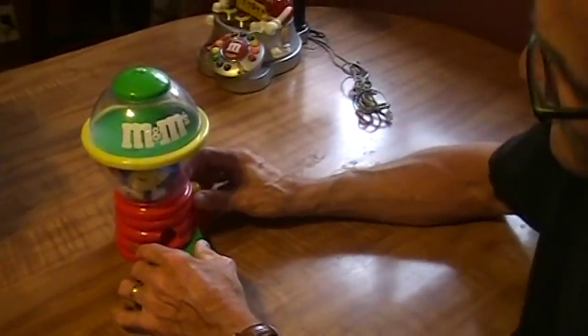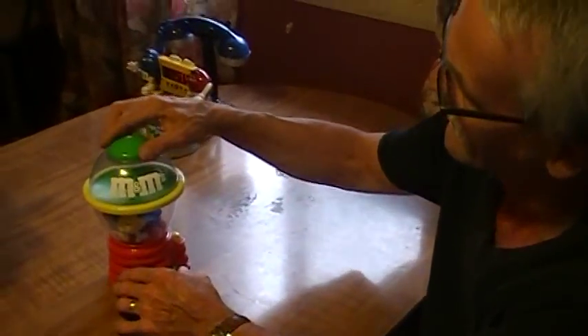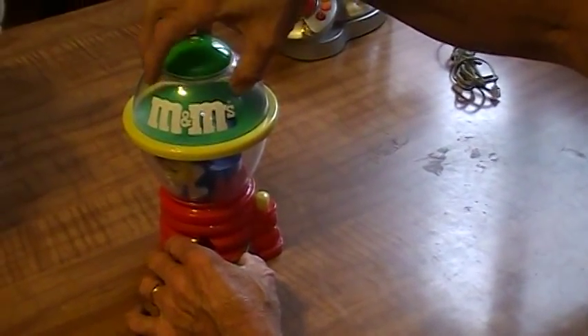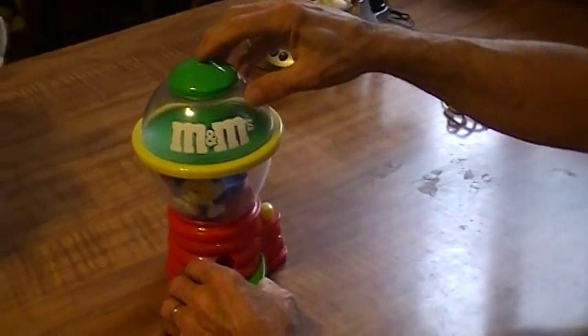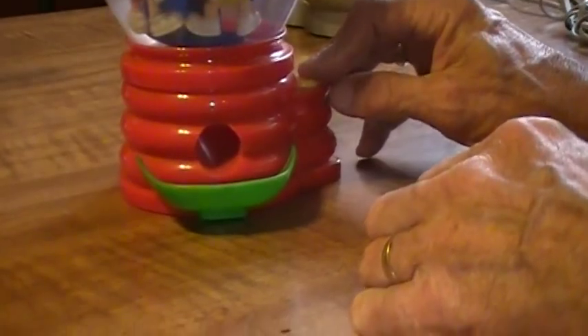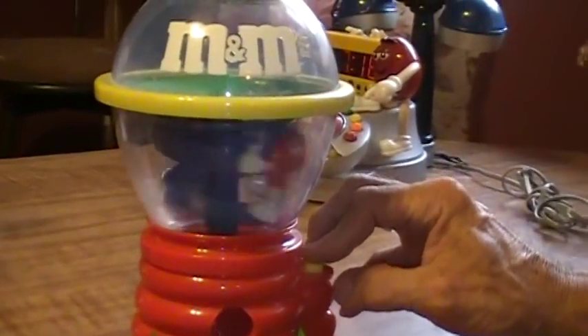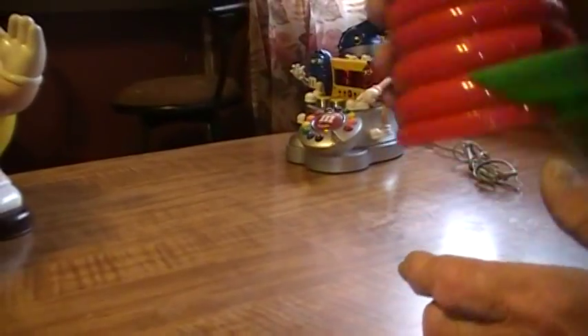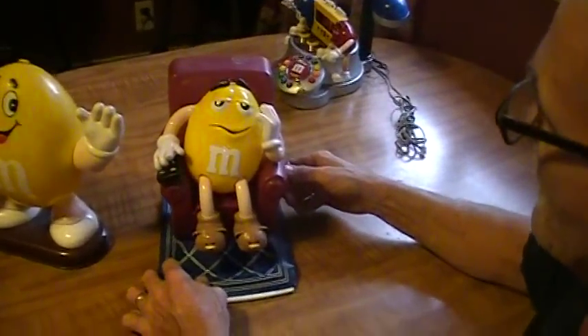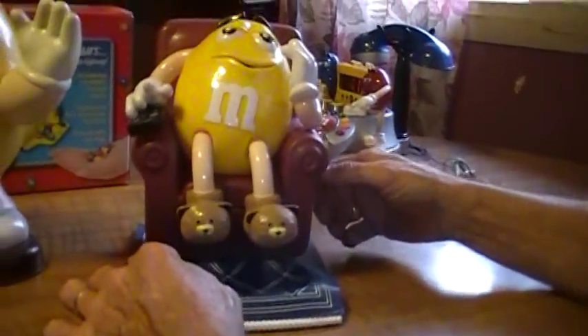We've got this one made like a regular gum machine. You take and fill it on the top — just turn this, lift off, fill it up. You just spin it and push this little button on the side and it would dispense out like a regular gum machine. That's $6. And all these M&M's are highly collectible and unique.